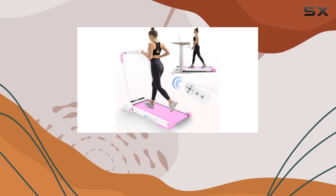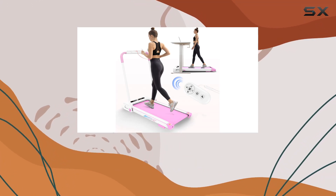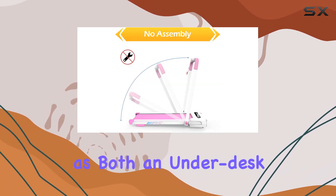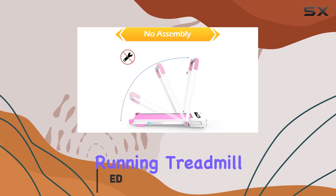Hey everyone, today I'm diving into the FYC 2-in-1 folding treadmill. This innovative treadmill offers a dual-mode design, functioning as both an underdesk walking treadmill and a traditional running treadmill.